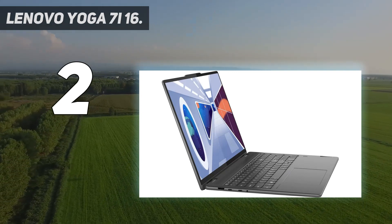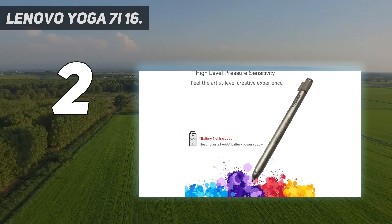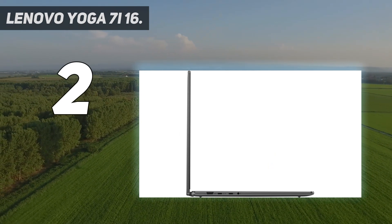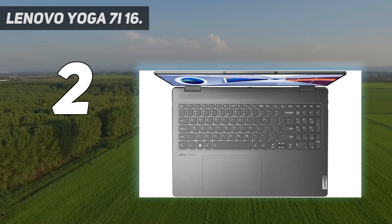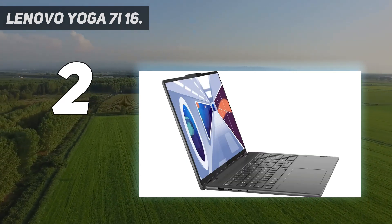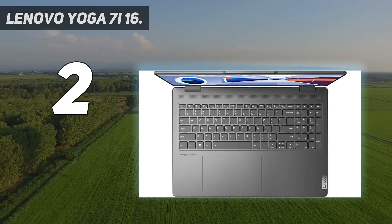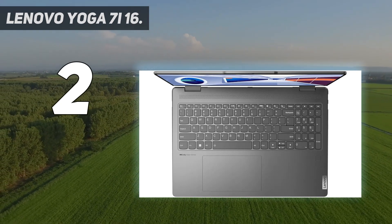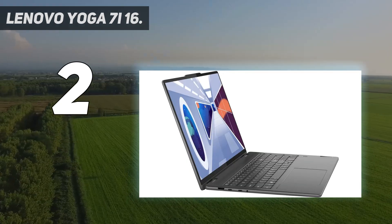Regarding ports, you get two USB-A ports, two USB-C slash Thunderbolt 4 ports, an HDMI, and a microSD card reader. There's Wi-Fi 6E wireless connectivity, and biometrics include a fingerprint sensor and a facial recognition camera. The keyboard gets a little warm under load, but thankfully the fans remain quiet and thermal throttling is minimal. The webcam's video quality is decent — the image looks reasonably detailed but has an unnatural tint, and the microphone picks up some background noise.